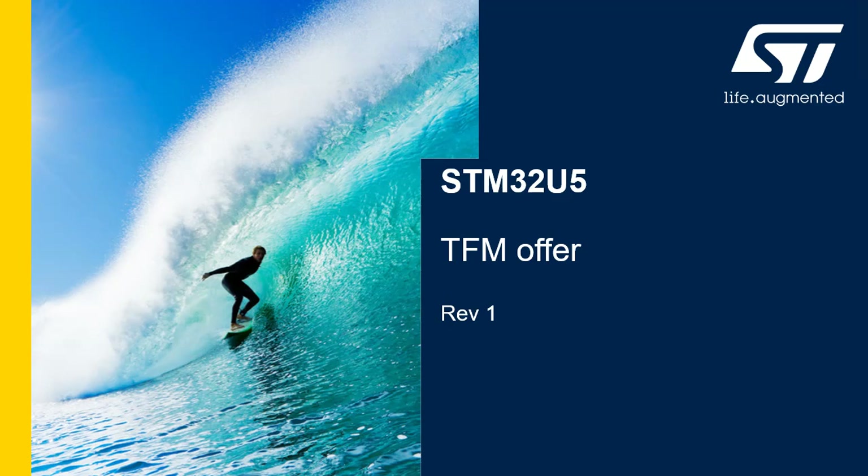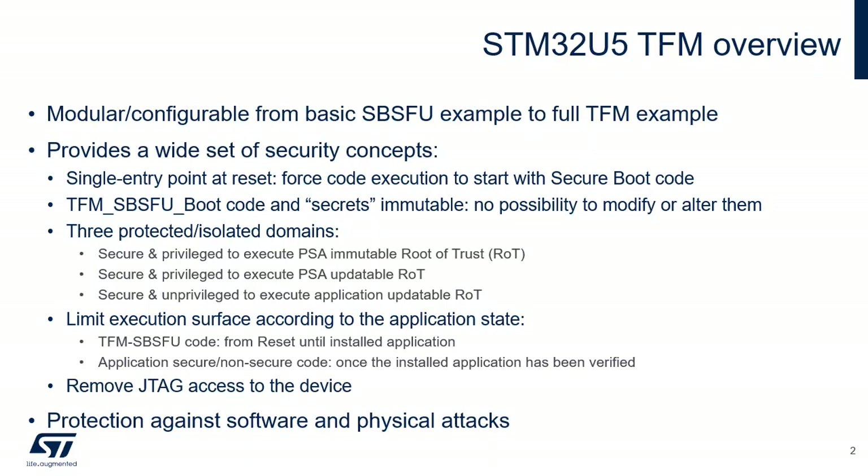Hello, and welcome to this presentation that details the TFM offer in STM32U5. Cryptography ensures integrity, authentication, and confidentiality. However, the use of cryptography alone is not enough. A set of measures and system-level strategy are needed to protect critical operations, sensitive data such as a secret key, and the execution flow in order to resist possible attacks. The Secure Boot and Secure Firmware Update, or SBS-FU, solution based on Trusted Firmware for Cortex-M, or TFM, provides a modular and configurable framework whose security concepts are described hereafter.